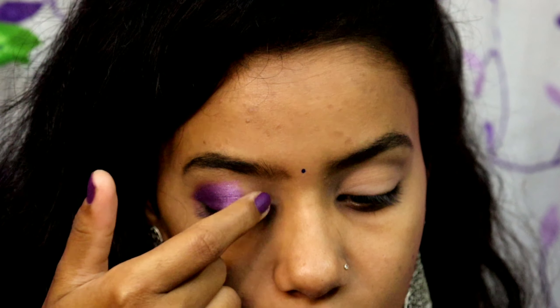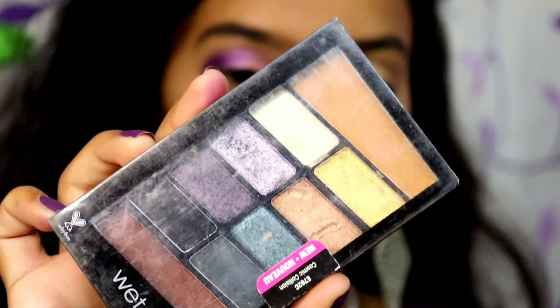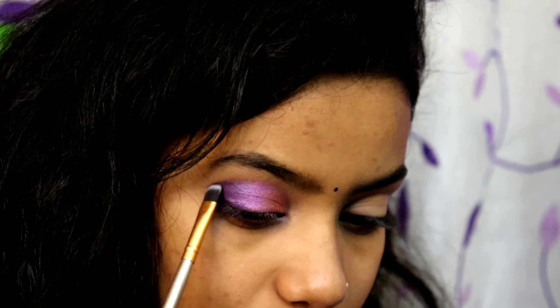I'm blending both colors together. For my inner corner I'm going to go with this really nice brown shimmery shade and apply it right onto my inner corners. This is how my eyeshadow looks - we're not done yet. I want black color on my outer corner to intensify and make it look more precise. I'm going to use this Wet and Wild eyeshadow palette in the shade Cosmic Collision to carve out the black.